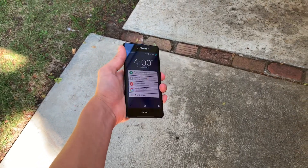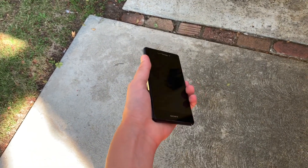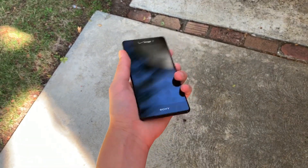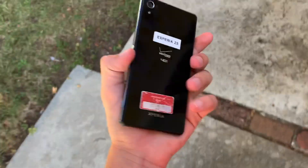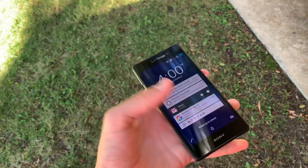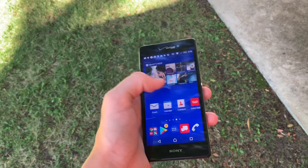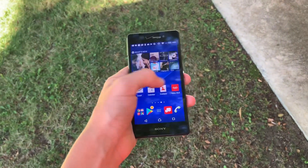Tell me what you think of this phone — is this actually a really good phone to buy in 2019? In my opinion, for the price, yes. You can find these phones for well under $100. I mean, it's pretty speedy, and if you like Android, this is the phone for you.